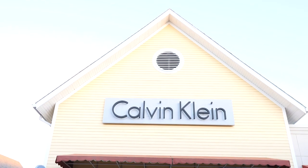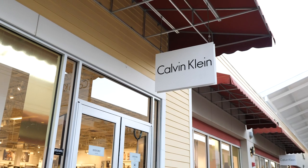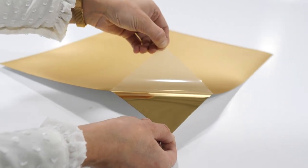One of our clients, Calvin Klein Retail, wanted to create something very visually impactful in their windows. The client wanted to use a gold material that would make a big impact in their windows.